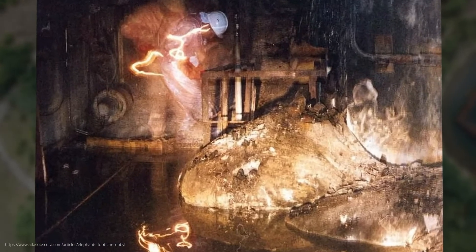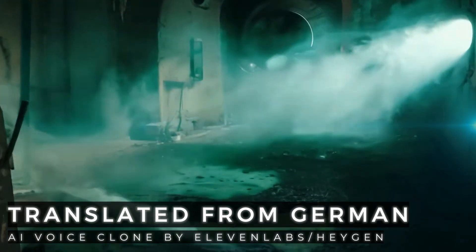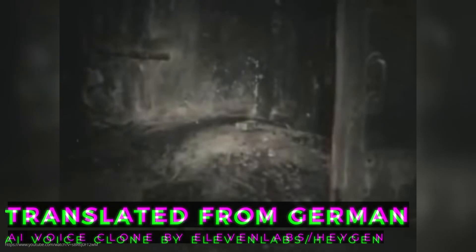In a dark cellar under the destroyed reactor 4 in Chernobyl lies an object that is deadly just by looking at it. A few minutes near it would be enough to make you incurably ill. This black molten mass is not only one of the most dangerous objects on our planet, but also holds the dark secrets of the nuclear disaster.